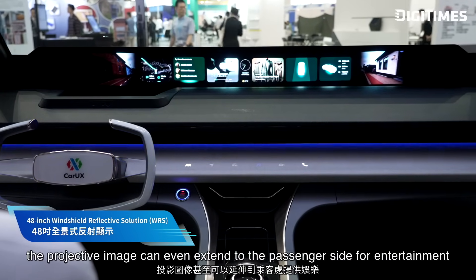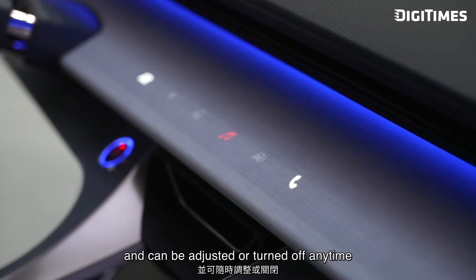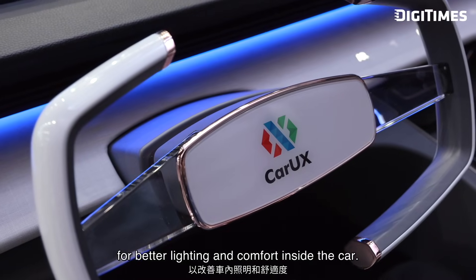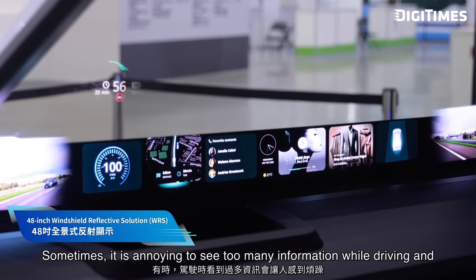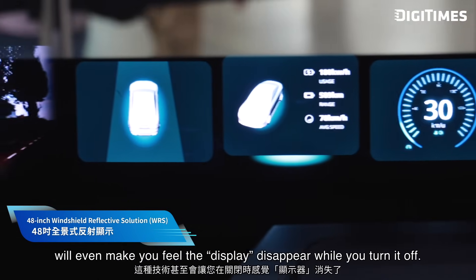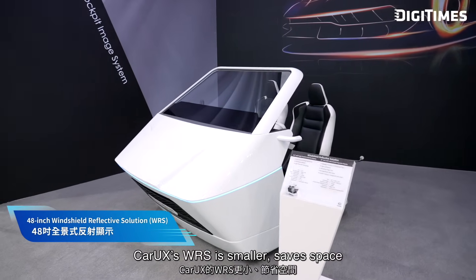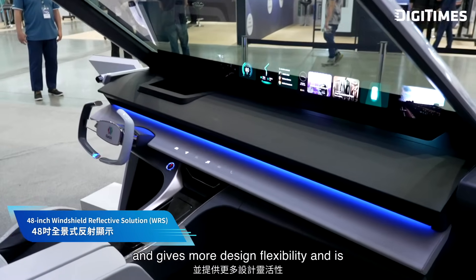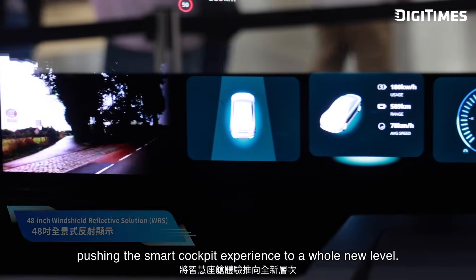As you may see, the projected image can even extend to the passenger side for entertainment, and can be adjusted or turned off anytime for better lighting and comfort inside the car. Sometimes it's annoying to see too much information while driving — this technology will make the display seem to disappear when you turn it off. Compared to traditional heads-up displays, CarUX's WRS is smaller, saves space, and gives more design flexibility, pushing the smart cockpit experience to a whole new level.